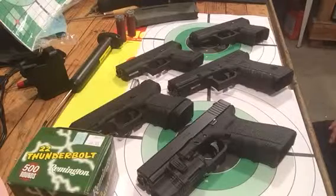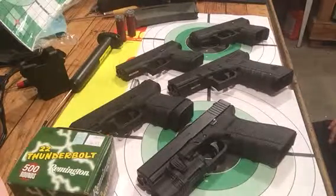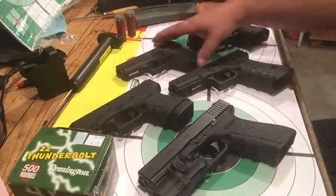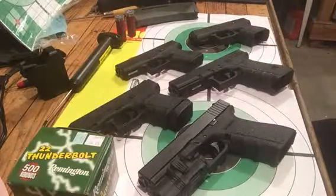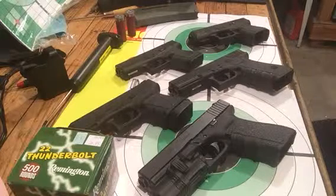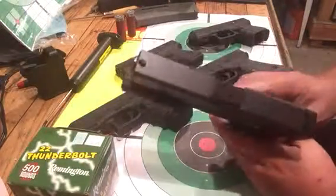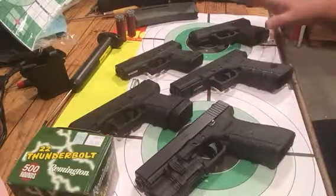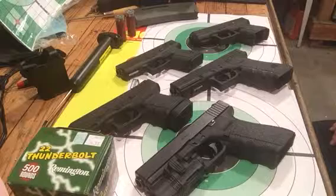So there you have it — I have five Glock pistols here. Six months from now there will probably be some different ones on this table. The three that will stay are the 21, the 17, and the 26. The jury is still out on the 43, and the 30S will probably get sold or traded for something different. The next one I'll be acquiring will probably be the 41, which is essentially a 21 with a longer, slimmer slide. The only ones of these that I will carry will be the 26, and hopefully the 43 will earn its way into the rotation.